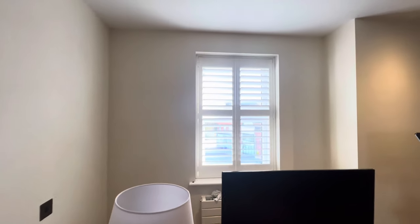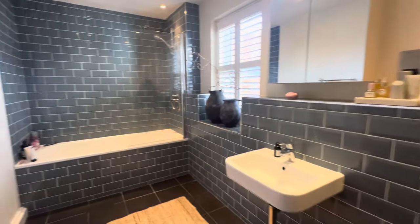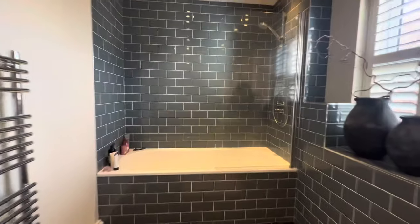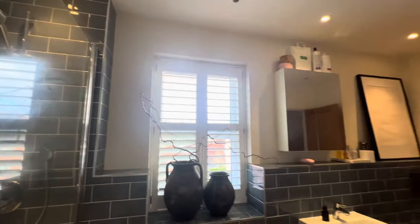Again lovely windows with shutters, and we've got the main bathroom as well which is tiled, and you've got a shower over the bath with your heated towel rail. Again being sold with no onward chain so in theory things could move very quickly.